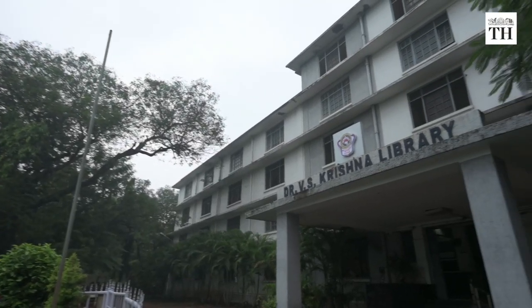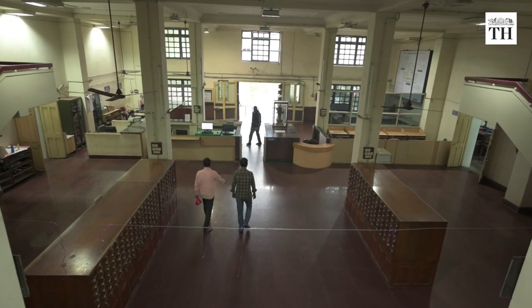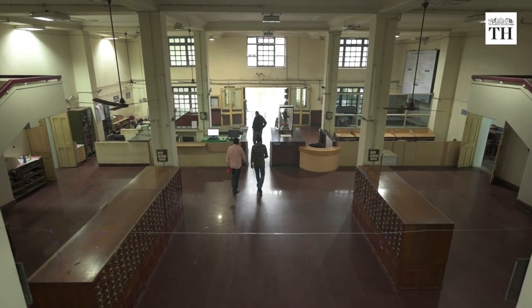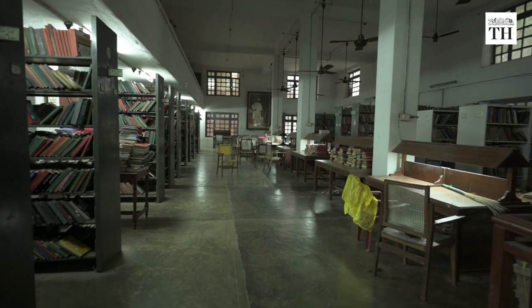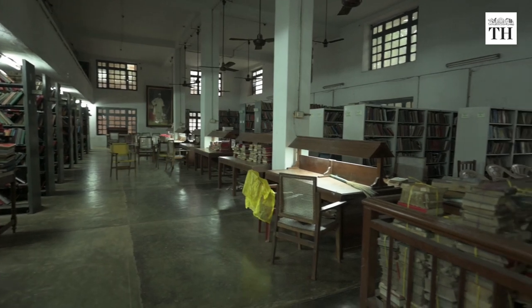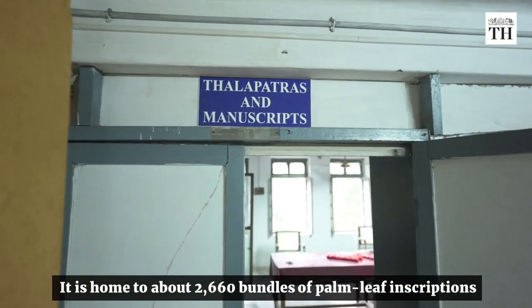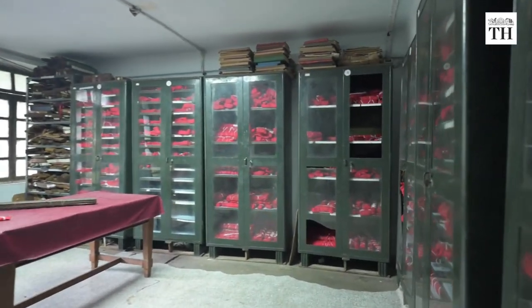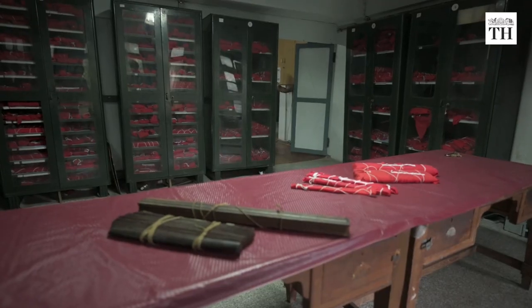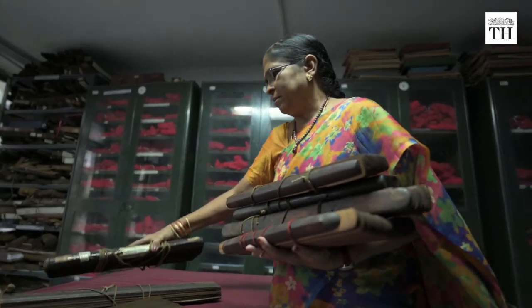This is the Dr. V.S. Krishna Library on the Andhra University campus in Visakhapatnam. This library stands apart from many for its collection of rare books, ancient manuscripts and palm leaf inscriptions. It is home to about 2,660 bundles of palm leaf inscriptions and it is one of the few institutions in India to boast of such a collection of inscriptions on palm leaves.